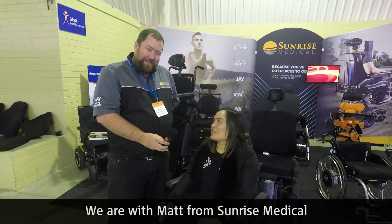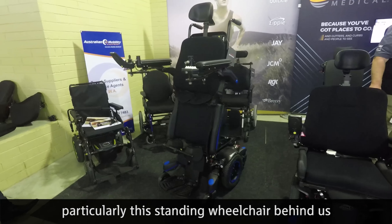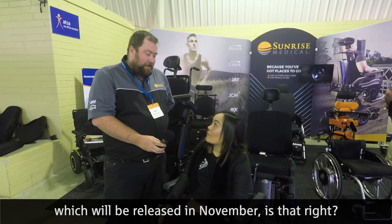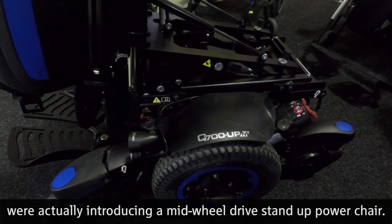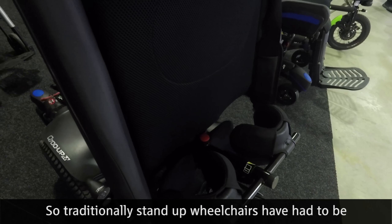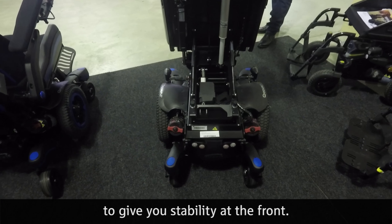We're with Matt from Sunrise Medical, talking about some of the new tech they've got, particularly the standing wheelchair behind us which will be released in November. They've got the Q700 — introducing a mid-wheel drive stand-up power chair. Traditionally stand-up wheelchairs have had to be front-wheel drive for stability, but they've done some unique things with the front suspension to give stability at the front.